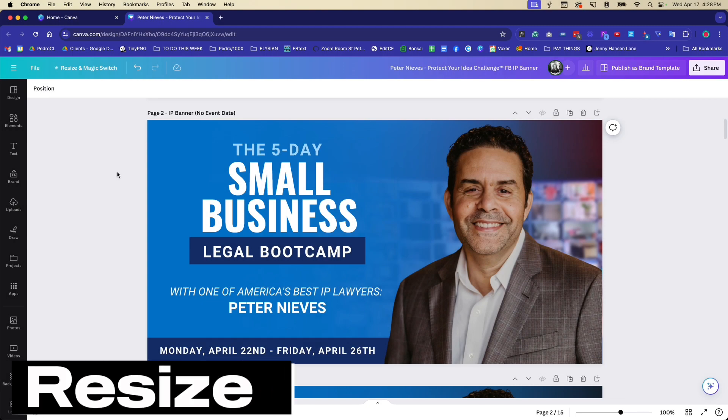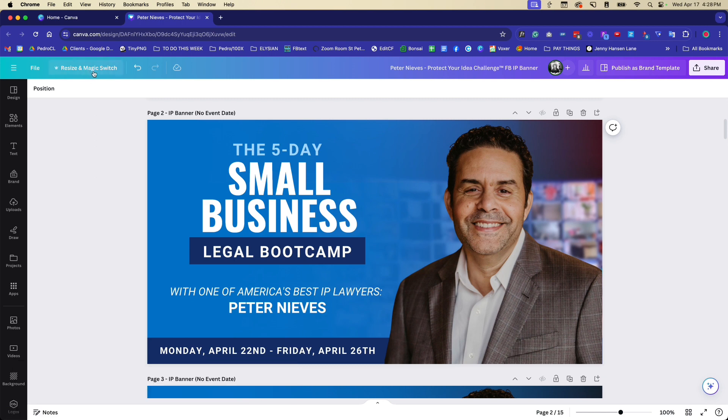Another favorite Pro feature is the Resize tool. I design a lot of challenge graphics — typically I design in a horizontal format first, and once the client approves, I resize it to a story format and a square format for mobile. For example, here's a challenge graphic for my friend Peter, an IP lawyer who runs challenges about copyrights, trademarking, and protecting your business. We came up with a simple, clean design, and I want to resize it for the square and story formats.